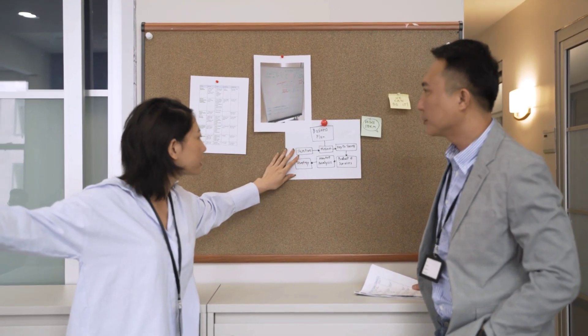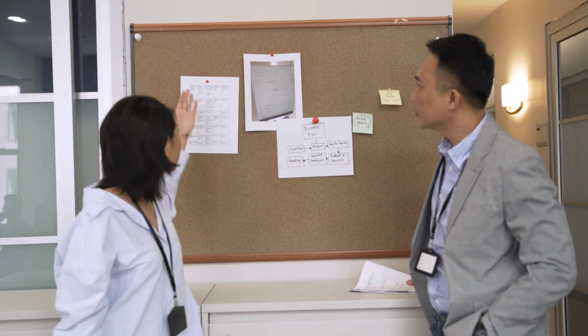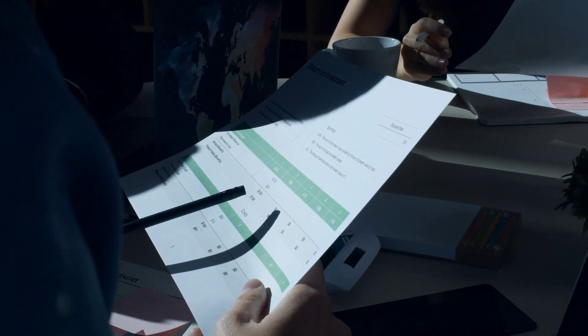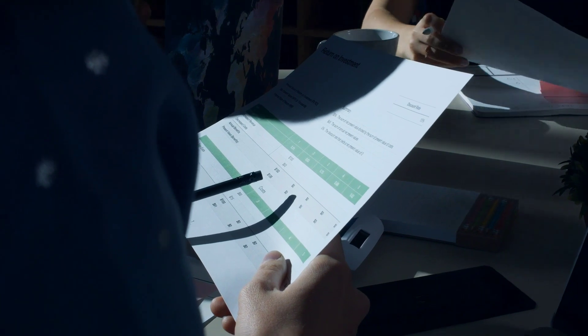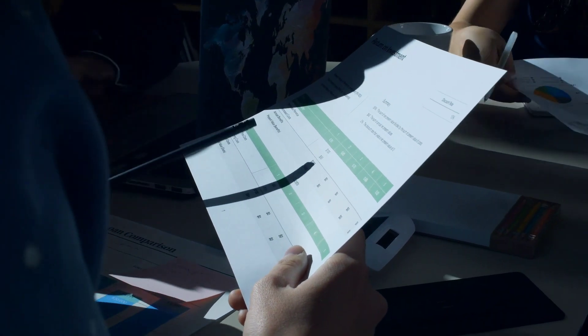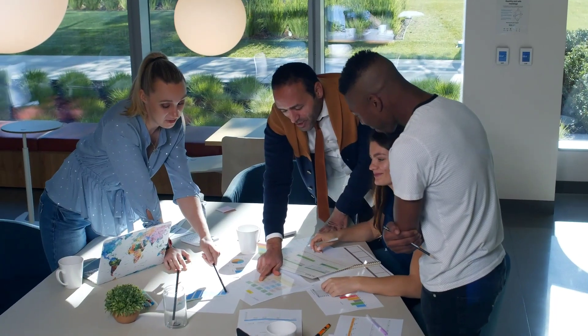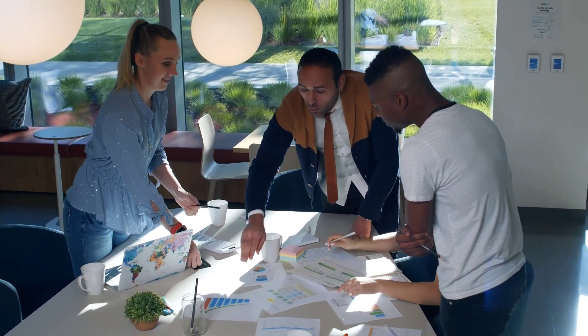The first step is to set clear goals. You have to start by setting clear goals for yourself — what do you want to achieve academically? You have to be specific and create long-term and short-term goals, because this will help you stay motivated and focused throughout your academic journey.